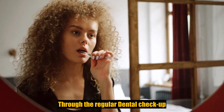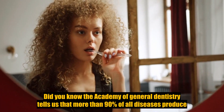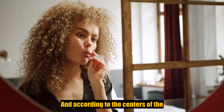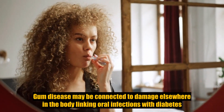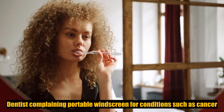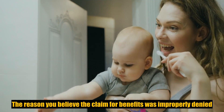Through regular dental checkups, did you know the Academy of General Dentistry tells us that more than 90% of all diseases produce oral signs and symptoms? And according to the Centers for Disease Control and Prevention, gum disease may be connected to damage elsewhere in the body, linking oral infections with diabetes, heart disease, and strokes. Dentists can play an important role in screening for conditions such as these.